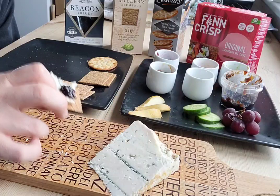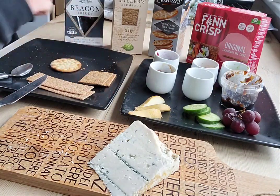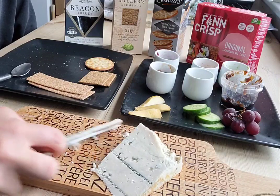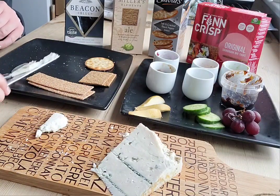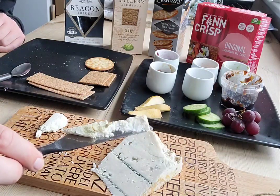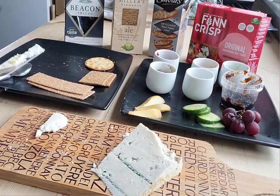Let's try the red onion chutney. You can see a bit of discolouration there from the packet. That was okay. Out of the chutneys I prefer the ale chutney.